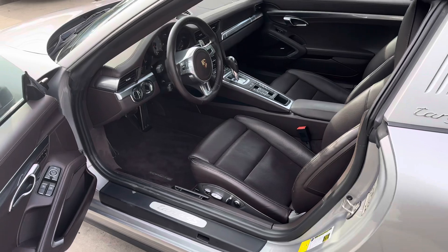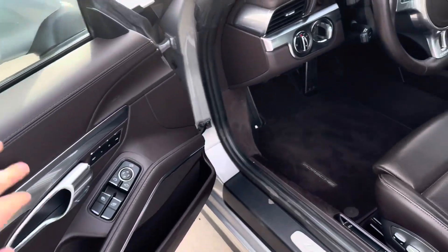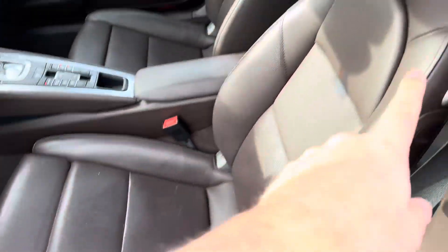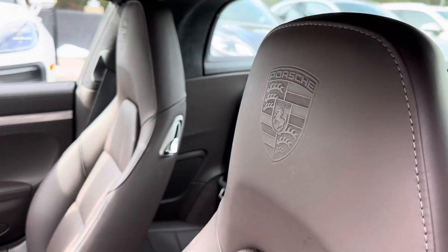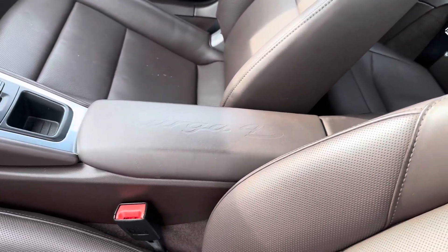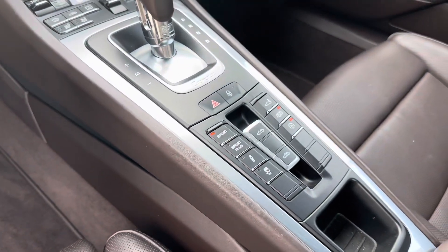Inside, we've got the natural leather in Espresso — just a really nice high-grade leather. You can feel it on the dash, on the doors, on the seats. Maybe a little bit of scuffing starting to happen on the sides of the seats. Porsche crest up there in the headrest, Targa 4S logo on the center console. Sport chrono and sport exhaust live in the center there.